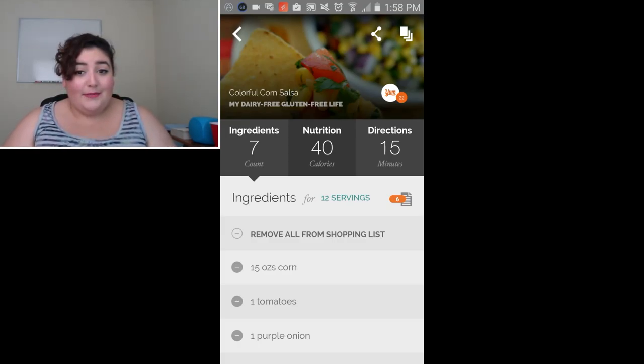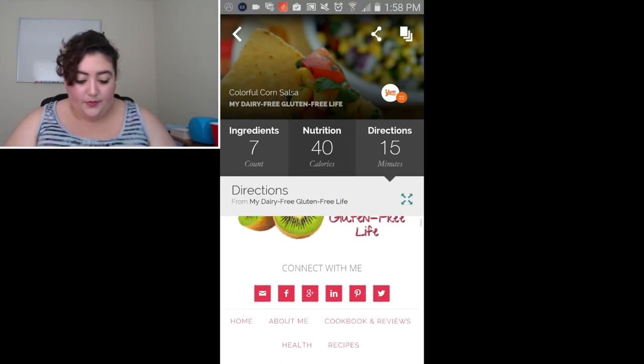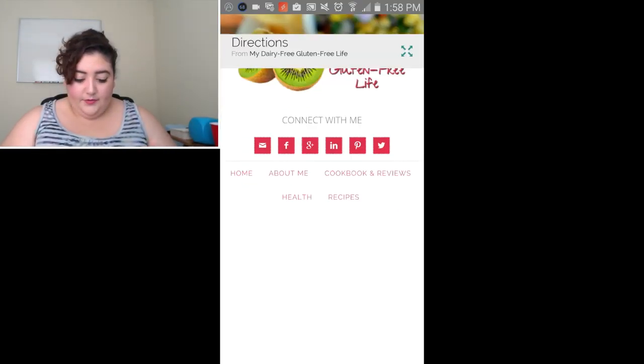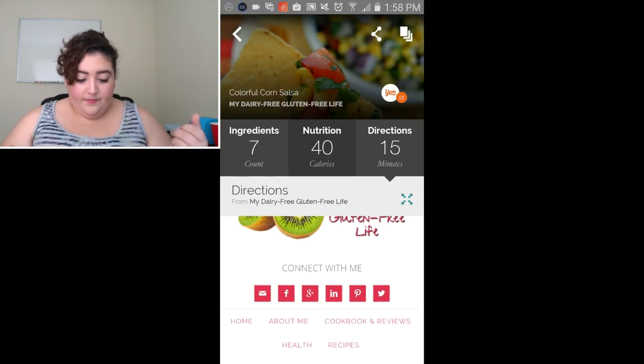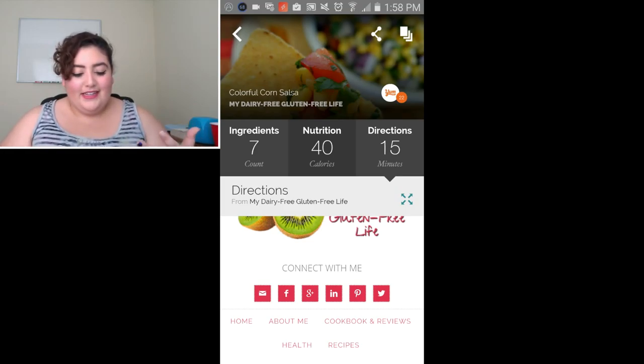I've already added all this to my shopping list, and you can remove it all at the same time. When you click on the directions, it takes you — most of the time — to a blog it's hosted on, and you can full-screen it if you want. It's kind of nice that it's a blog because you're also helping out that person by visiting their blog via this app, which is really cool and user friendly.